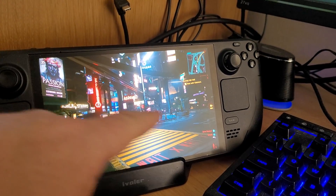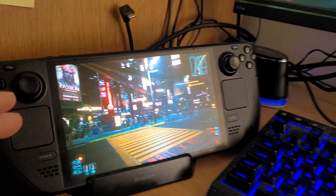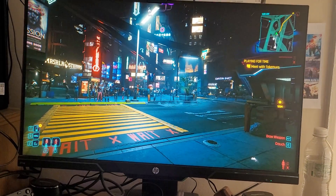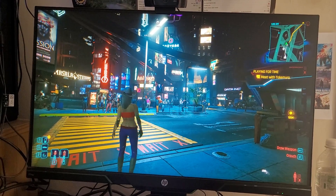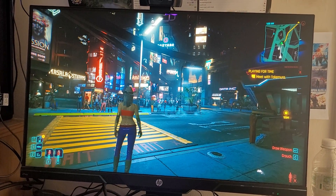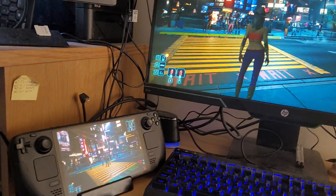The Steam Deck screen is 7.4 inches on the OLED and it's 1280 by 800, so it's 800p, whereas generally now your basic computer monitors are 1080p — this one can actually go up to 1440p, but I've set it at 1080p.